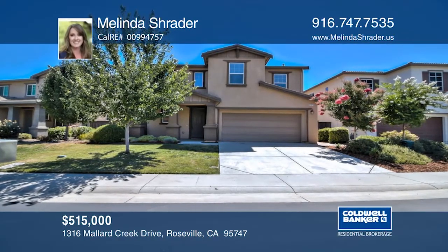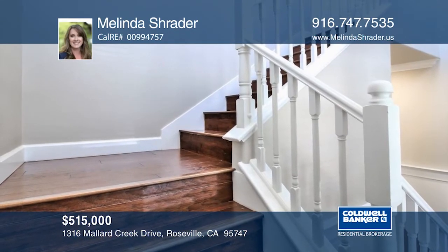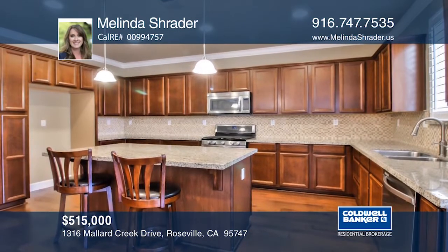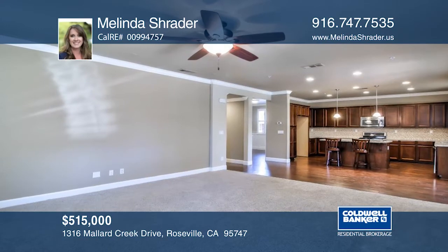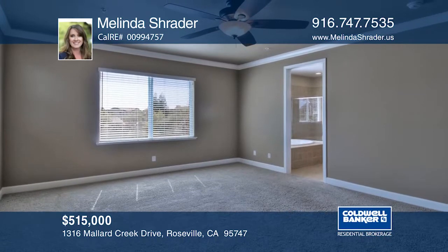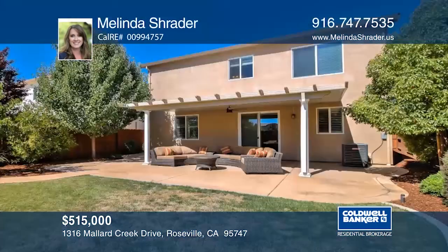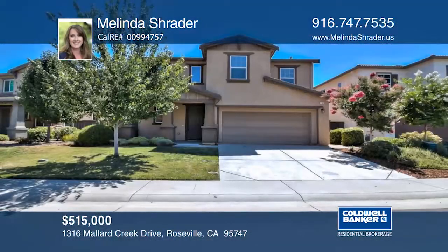Move right into this gated community home with its own private lake, trails, and park. The gourmet kitchen offers granite counters, stainless steel appliances, a large cooking island, and spacious breakfast nook. The open floor plan has four bedrooms, two and one-half bathrooms, and a separate bonus room. The master suite offers dual vanities, separate tub and shower, and a spacious walk-in closet. The backyard is an entertainer's delight with a covered patio and built-in fire pit. Call Melinda Schrader to learn more.